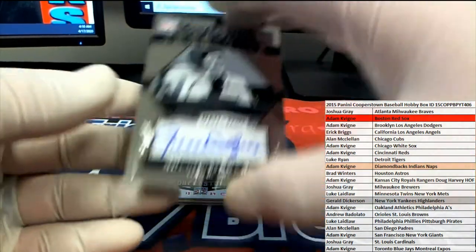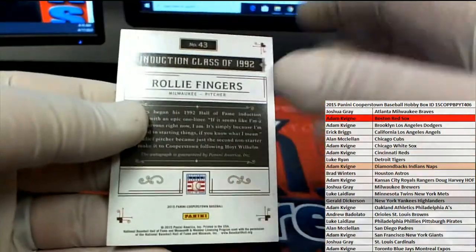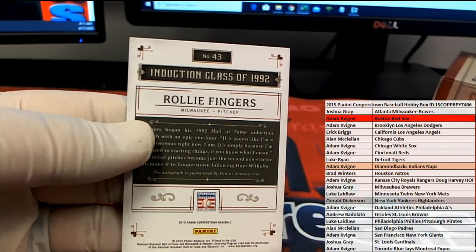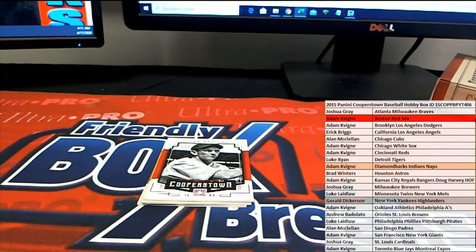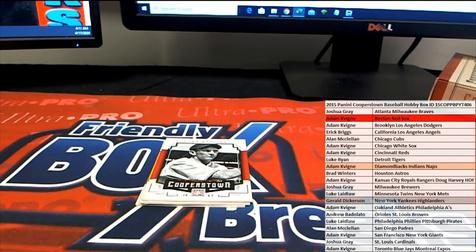And you got a Rollie Fingers right there. All right, we'll take that. Class of 92. That's Josh G. coming out to you. Josh G. Very good. Nice one for Josh. Brewers on Fingers right there. Very good.